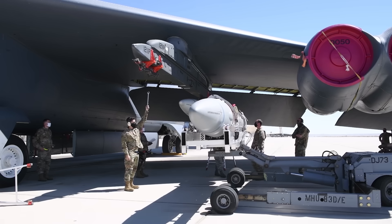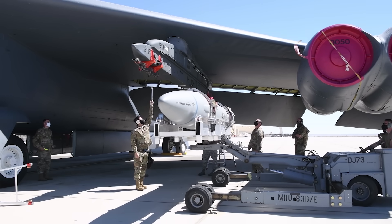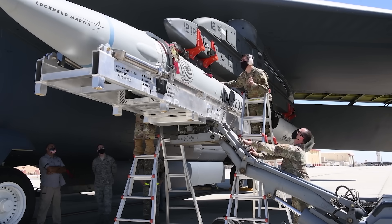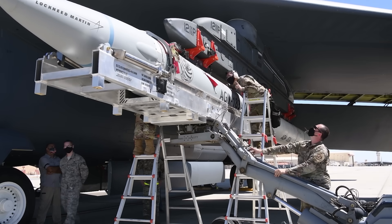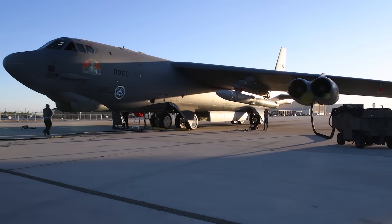The Air Force has already allotted $387.1 million in 2026 to kicking off Aero production and getting the world's first air-launched HGV into service. But whether or not they actually have any plans to bolt these weapons up to the F-35 is anyone's guess.